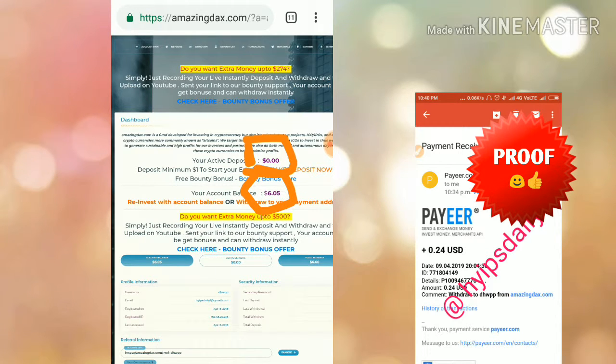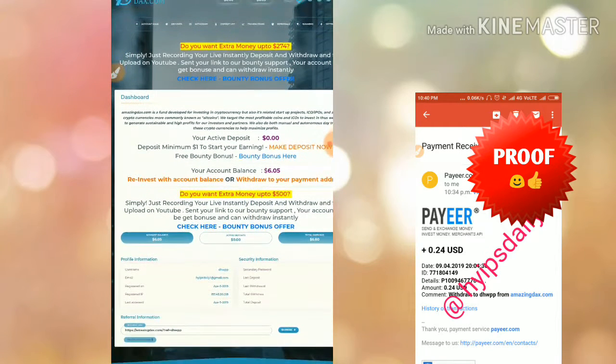My active deposit is zero because my contract expired. If the site really pays me, I would like to invest another dollar in this site because I want to monitor it, so we can know for how long this site is going to keep paying. If the site goes down, it will help me to alert you.